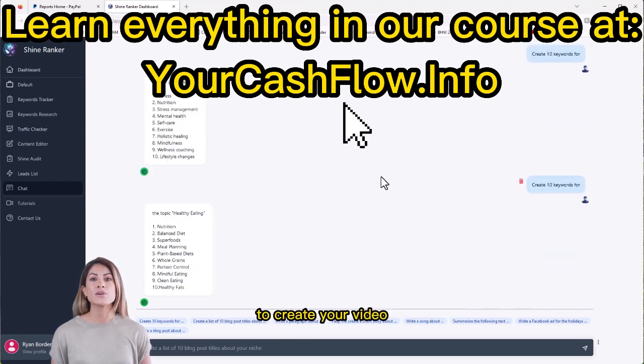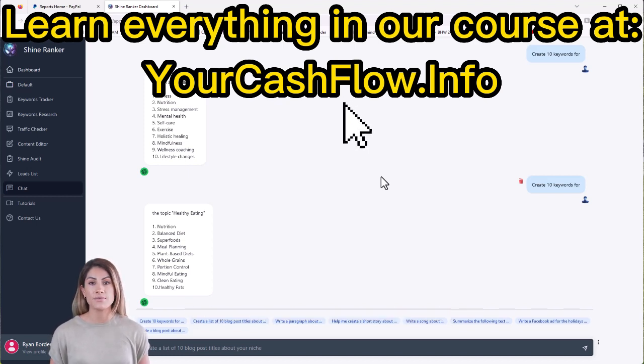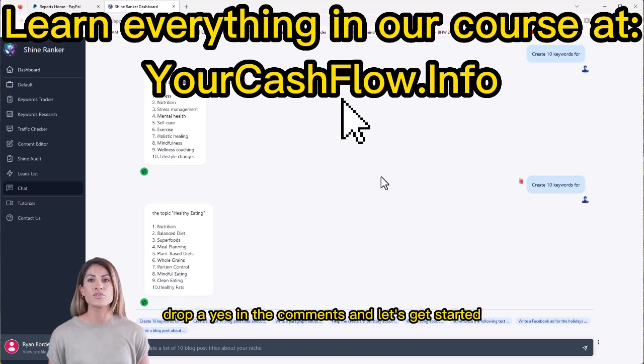To create your video, you can take an affiliate program's video and rewrite the transcript using ChatGPT. If you're committed to success, drop a yes in the comments and let's get started.